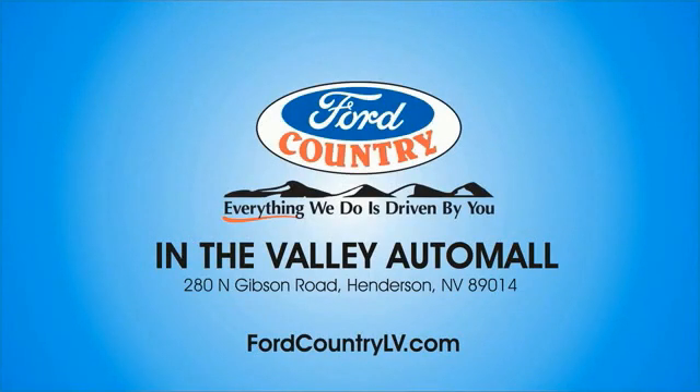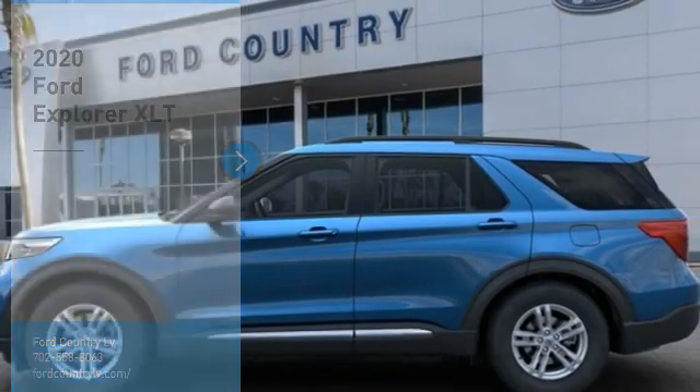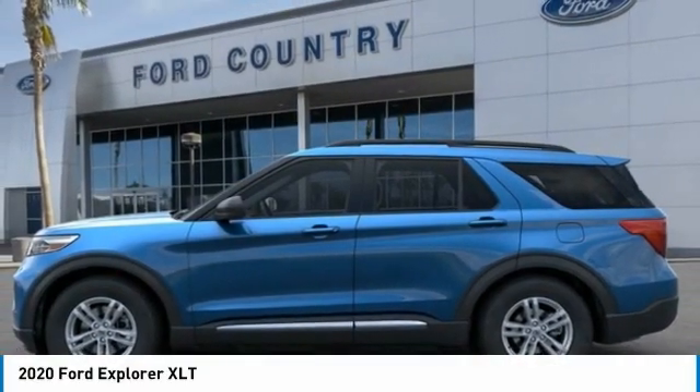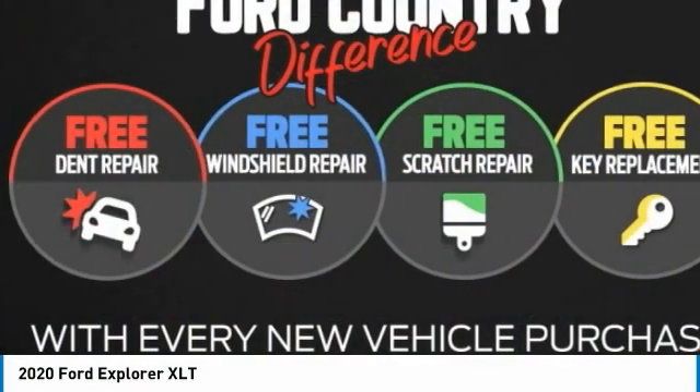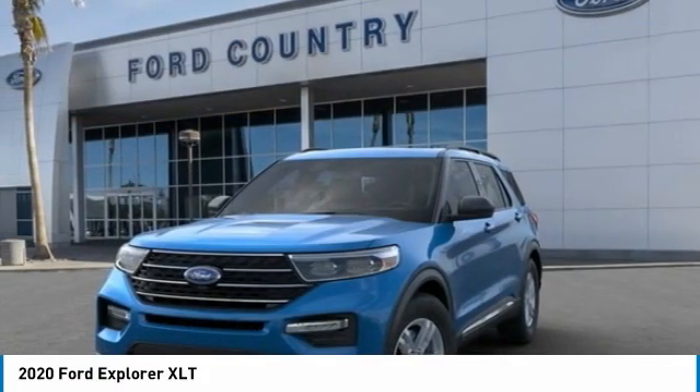Visit Ford Country in the Valley Auto Mall today. You are going to love the 2020 Explorer. You've got a lot of capabilities to call on in a Ford Explorer. Don't underestimate your choices. Here are some of this vehicle's great options.